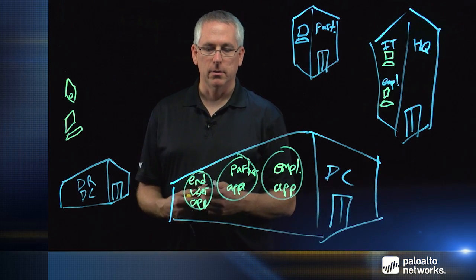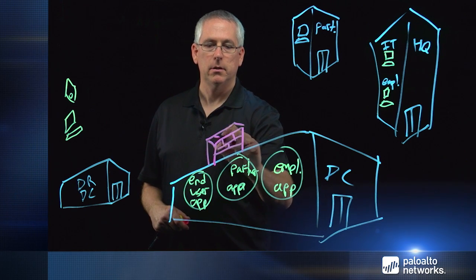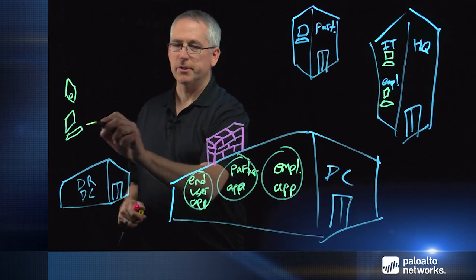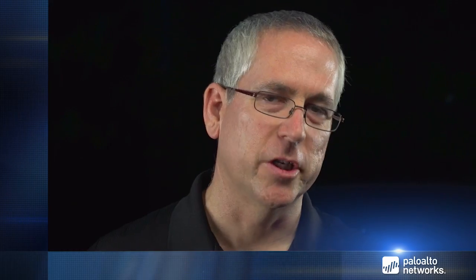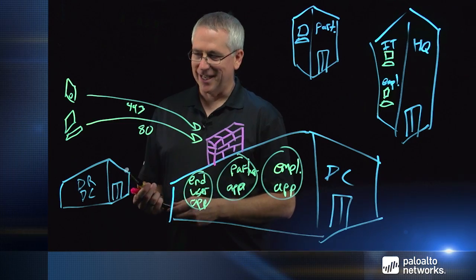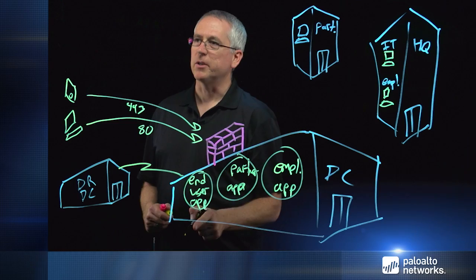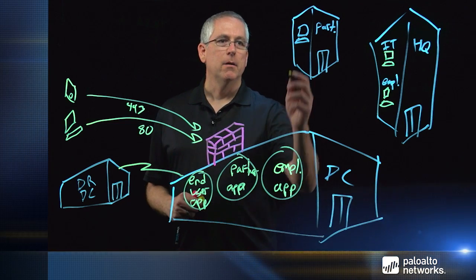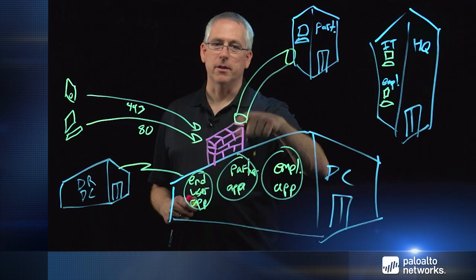With a traditional firewall, we would have to allow applications based on ports, which isn't very secure and is difficult to manage. For example, your end users may come in needing port 80 or port 443, and we just have to hope they're using a legitimate application over that port. Your disaster recovery site probably has a dedicated connection with lots of applications flowing — maybe databases synchronizing for backup. With partners, you might have a secure tunnel, but you need to know what applications are actually crossing it. That's difficult to manage with a traditional firewall.